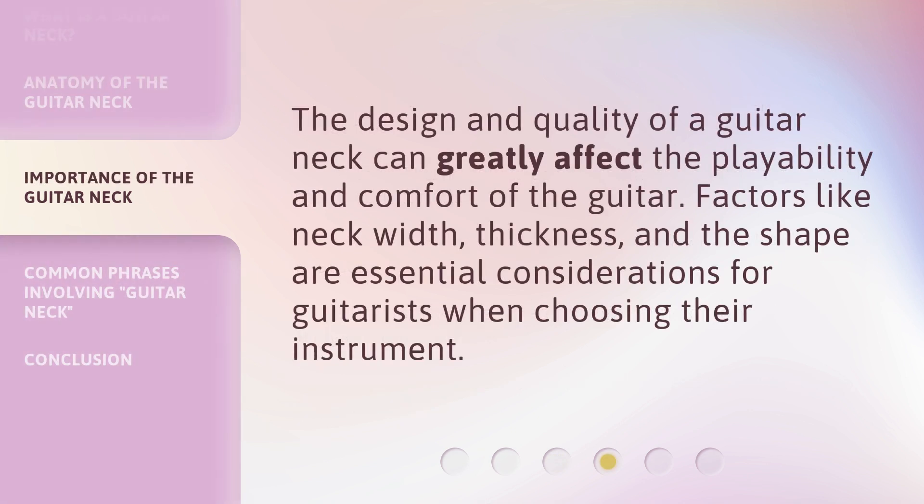The design and quality of a guitar neck can greatly affect the playability and comfort of the guitar. Factors like neck width, thickness, and shape are essential considerations for guitarists when choosing their instrument.